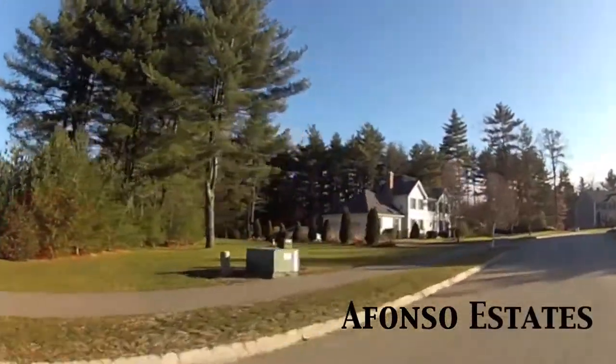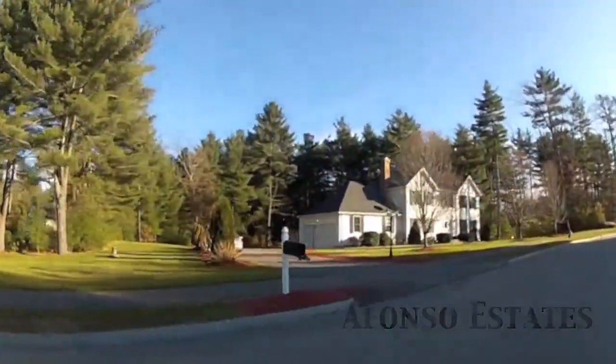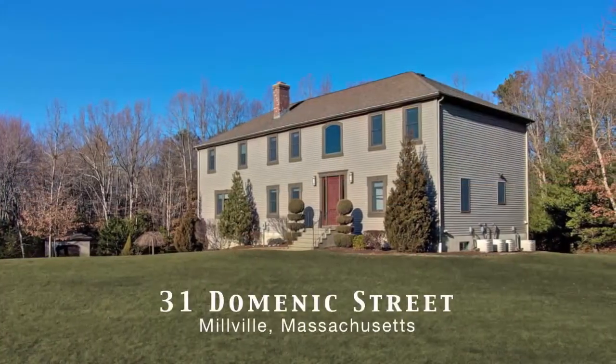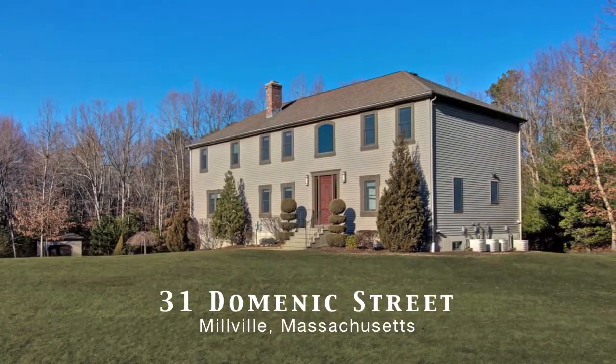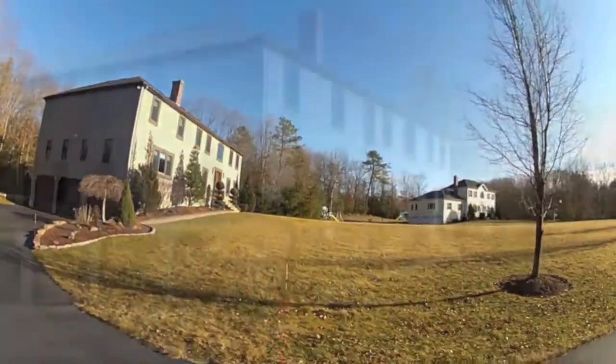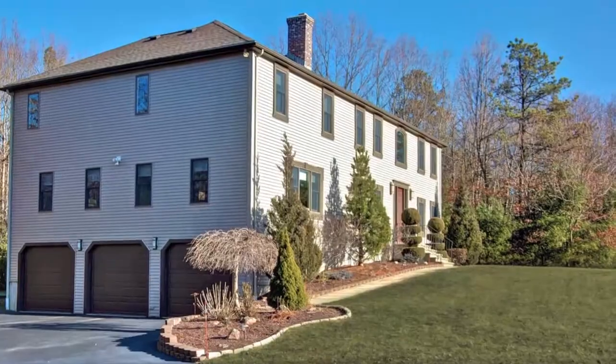Welcome to Alfonso Estates in scenic Millville, Massachusetts, a picturesque sprawling New England neighborhood that gently comes to rest in a private cul-de-sac, home to 31 Dominick Street, a gorgeous nine-year-old custom colonial nestled away on over two and a half secluded acres.